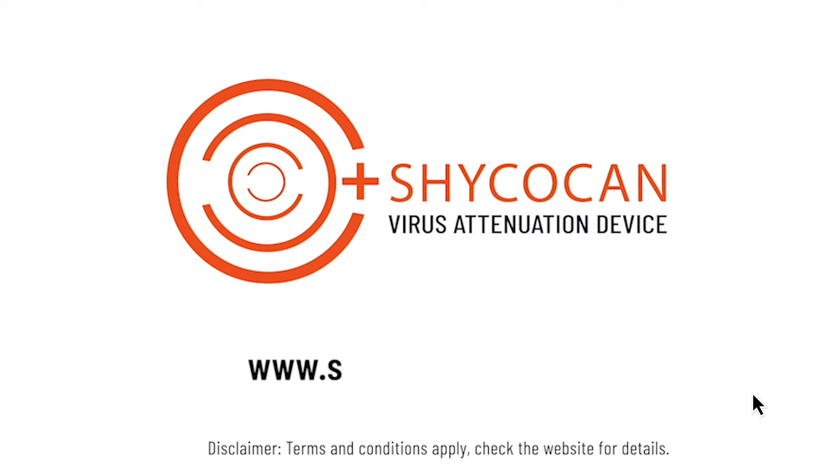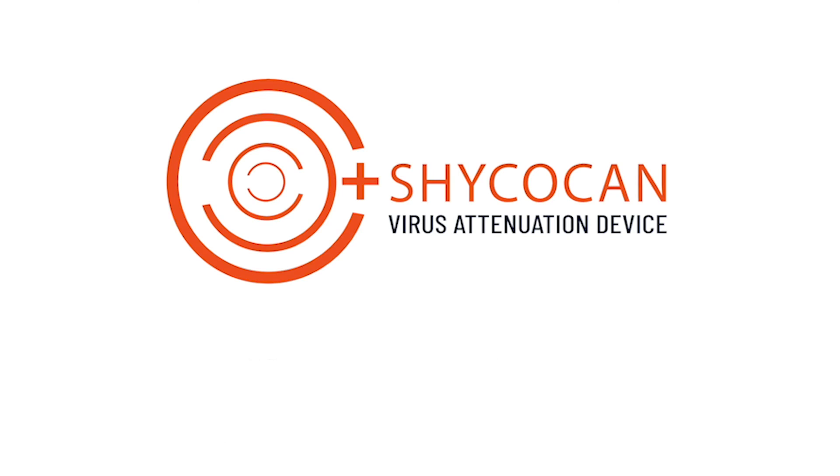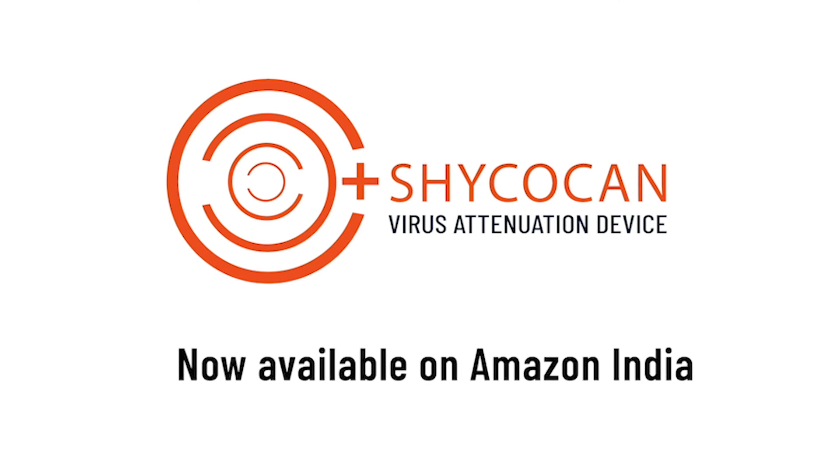Shikokan — let's bring life back to normal, and normal back to business. Visit ShikokanCorp.com today. Shikokan now available on Amazon India.